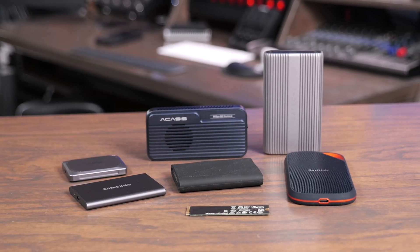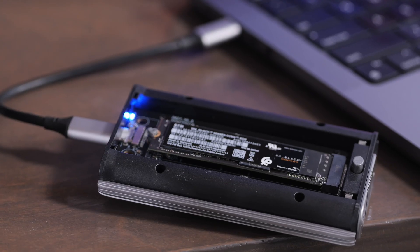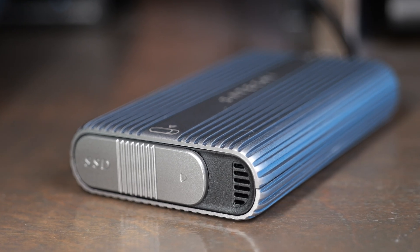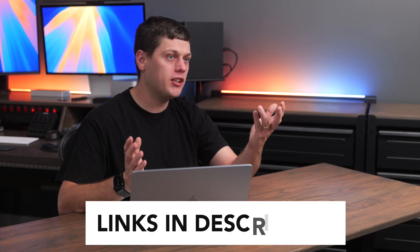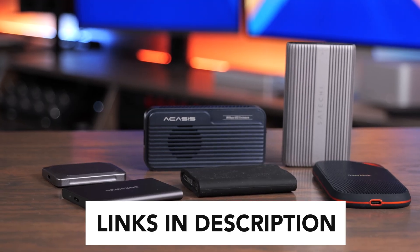Prime Big Deal Days 2025 is here, and in this video we're going to take a look at some of the best SSD deals. We're going to look at NVMe's, enclosures, as well as some pre-built drives that I really recommend as well. There are some really great deals. If you're interested in picking any of these up, I will have links to buy in the description below.